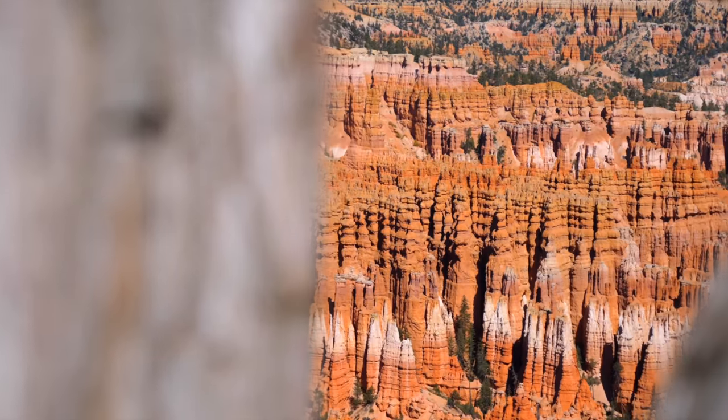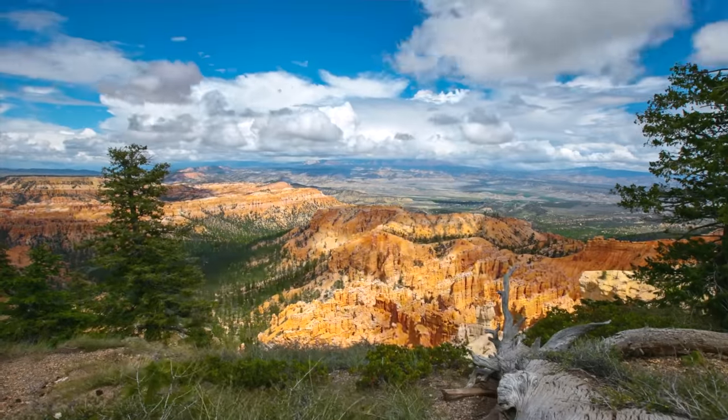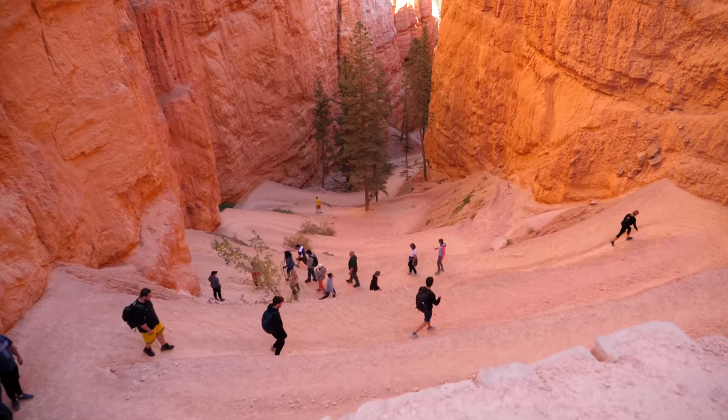Views of the Bryce amphitheater include Bryce Point, Inspiration Point, Sunset Point, Sunrise Point, and more. We're going to see as many as we can, as well as do the Queens Garden and Navajo Loop Trail hike.